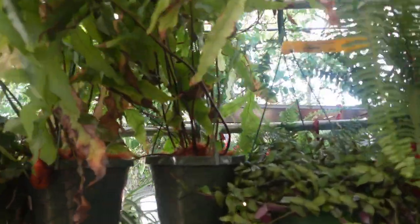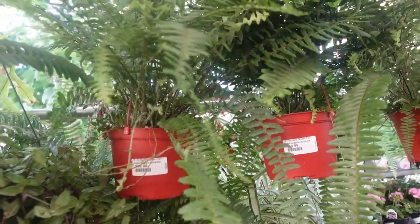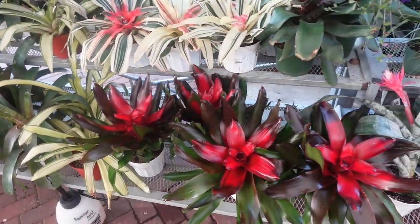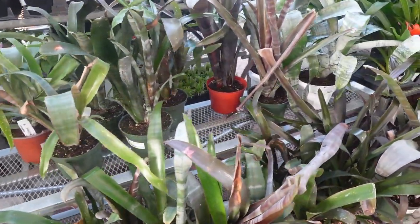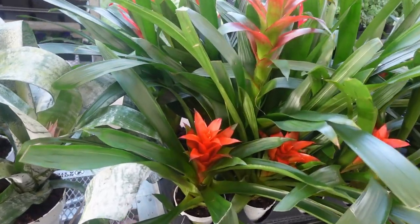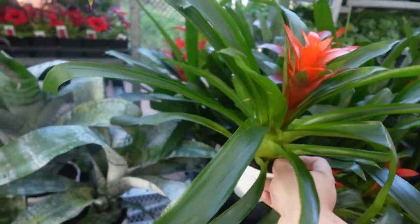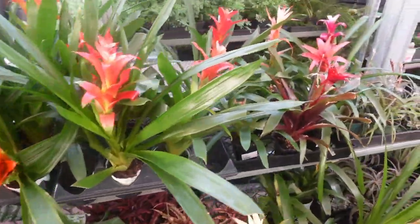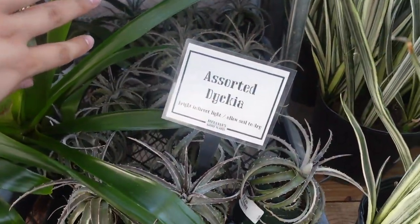They have all these ferns. Blue Star Ferns — $30. Kimberly Queen Fern $19.99. Look at all these bromeliads — how much are they? $14.99. They have these babies for $14.99.